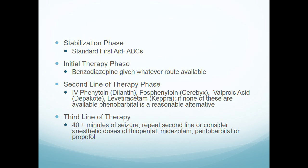Then there's the third line of therapy, also known as the fourth phase, where we're talking about giving general anesthesia drugs. You'll see Versed — midazolam — but they're talking about giving it as drips or at general anesthesia-type dosing.